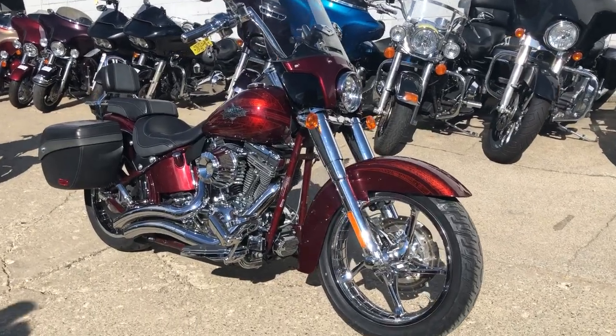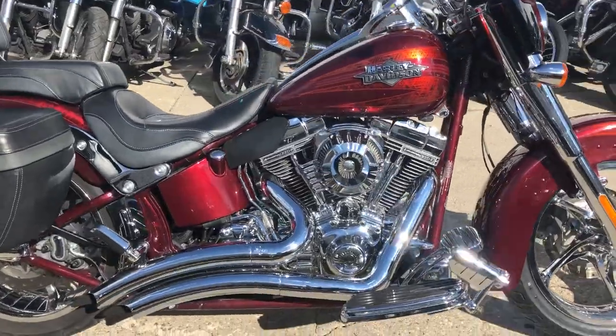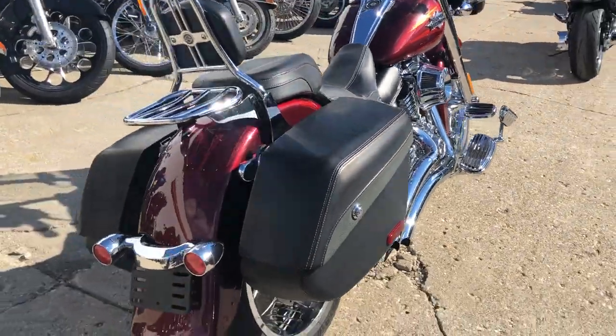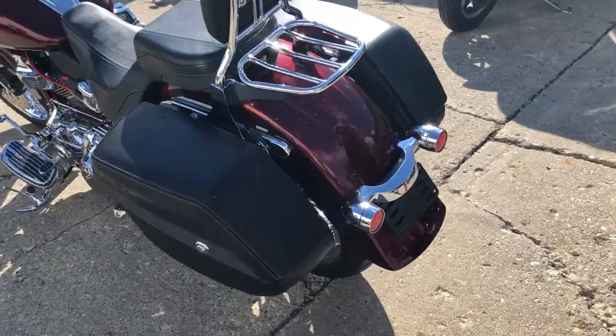Hey guys, approvalpowersports.com here. Got a 2012 Softail Screaming Eagle for sale. Comes in that hard-to-find crimson red sun glow paint. Super clean, loaded up with a 110 cubic inch Screaming Eagle motor. Runs strong. You have Vance and Hines exhaust.